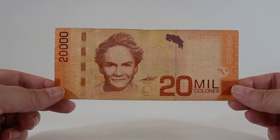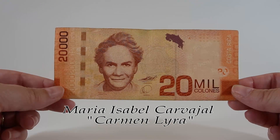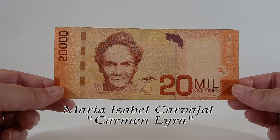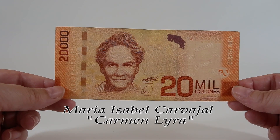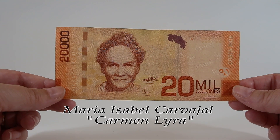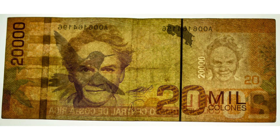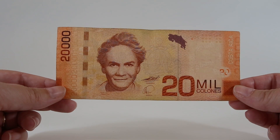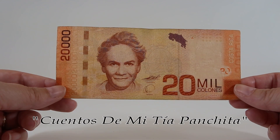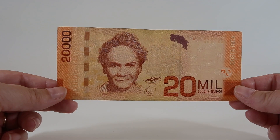This is the 20 mil colones, or 20,000. This note features a portrait of Maria Isabel Carvajal, whose pseudonym is Carmen Lira. She's the first prominent female Costa Rican writer - a teacher and founder of the country's first Montessori school. She was also co-founder of the Communist Party of Costa Rica as well as one of the country's first female workers' unions. She lived from 1888 to 1949 and her face is the watermark for this note. Behind her is a rabbit stroking a coyote, a scene from her book Cuentos de mi tía Panchita - Tales of my Aunt Panchita - a collection of beloved folk stories.